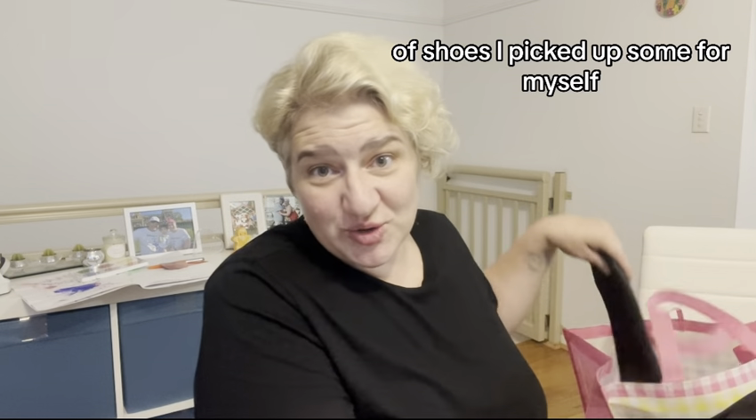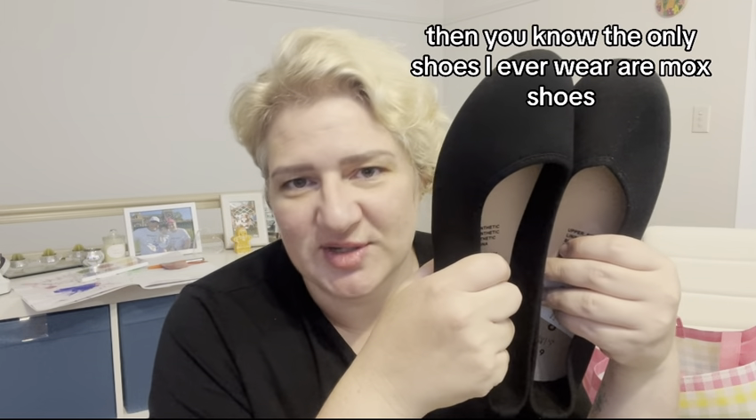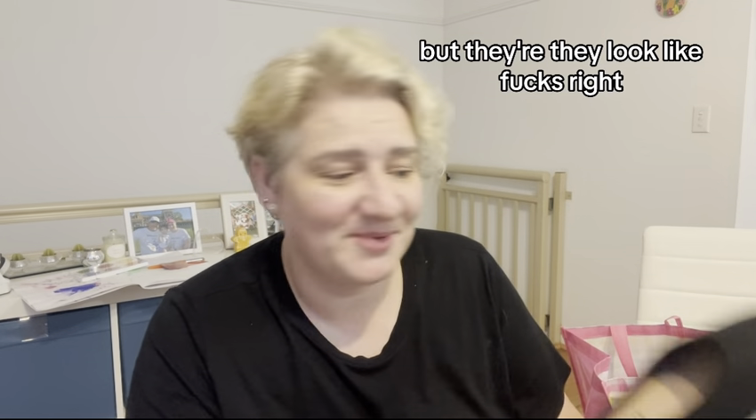On the theme of shoes, I picked up some for myself — I literally just got a pair of black flats. If you know me, the only shoes I ever wear are Mox shoes. I absolutely love them. They're kind of like Crocs material but they look like flats with holes in them. They're great for travel, great for everything.